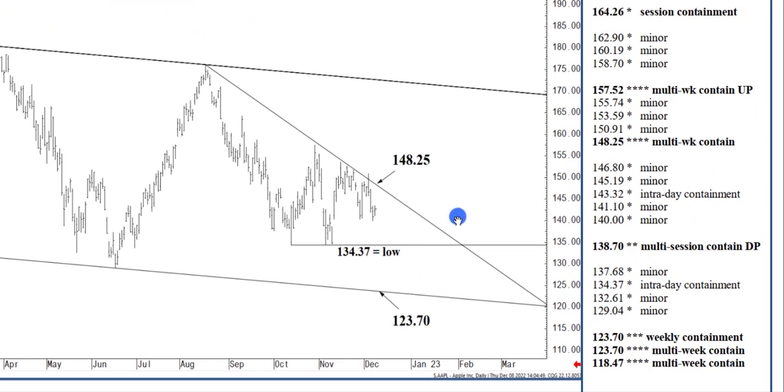By the end of January. So this is sort of the big picture. I'm showing 134.37 as a reference — I don't consider it significant support. But the dynamic is: below 148.25, we can fall off to 123.70 by the end of January or sooner. That sooner would come if we were to close today below 138.70.